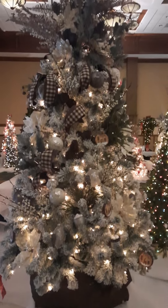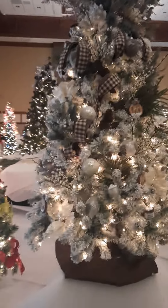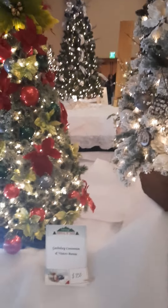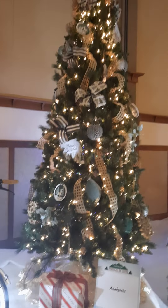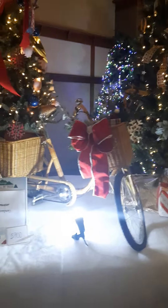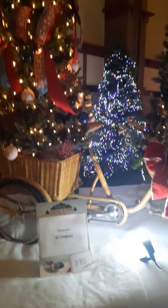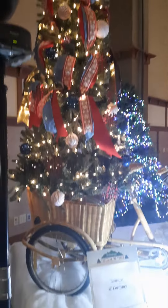Old Mill Square — if you know anything about this area, you know Old Mill is a very popular area. Gatlinburg Convention and Visitors Bureau donated this one. This one was donated by Anakeesta. Here's one with a tree in a basket on the back of a bicycle — a little bit different.